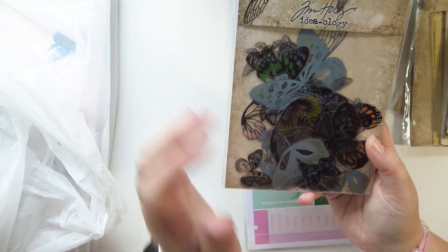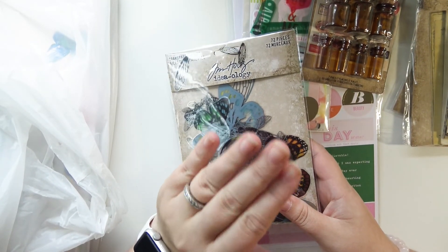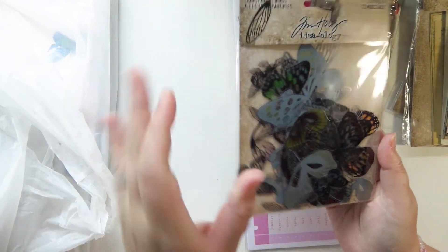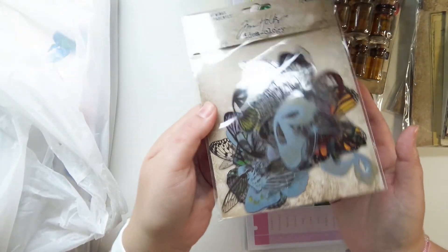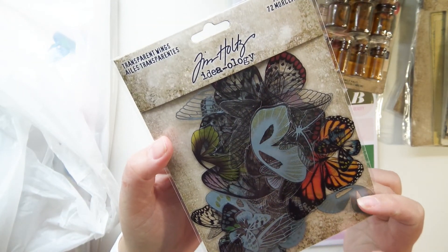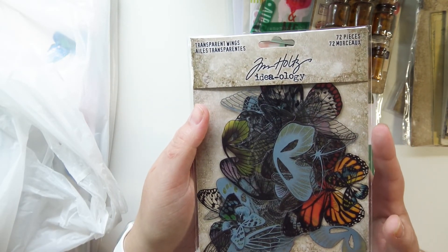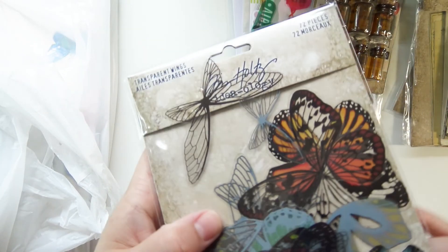Then I also got this — and this is another thing I'm gonna be raving about, because this Joann's had so much Tim Holtz stuff they had things I've never been able to find in store anywhere else. Like these transparent wings — super excited about these. It doesn't show you on the back but they're a mix of fairy, insect, and butterfly wings. Some are just black outlines, some are colored, but they're all acetate. You get 72 pieces in here — so cool.